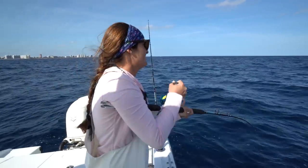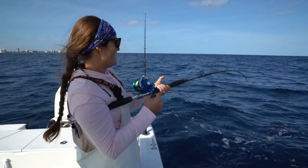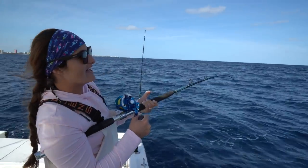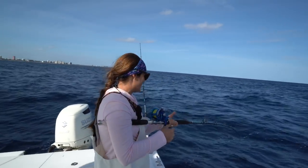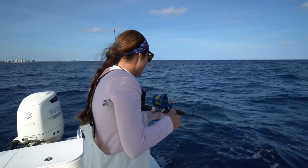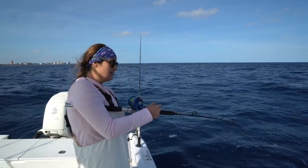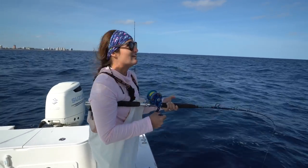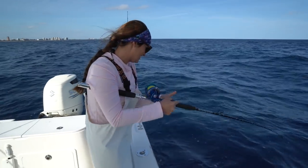Hey guys, what's going on? Victor and I are out here fishing. We are working a kite with two lines and we got two flat lines over here and one bottom bait. I've been fishing the kites all day and I just asked Victor to switch with me, and his bottom rod just went off — it's a good fish.